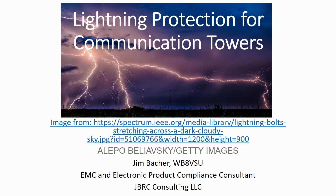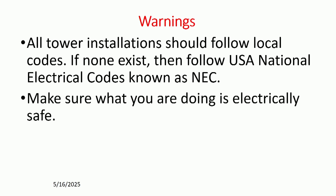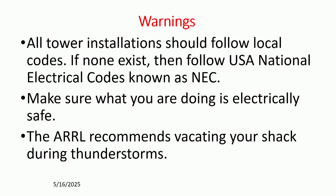Lightning covers anywhere from DC to gamma rays. One of the things I always try to tell everybody — and this is in the book that Ward Silver wrote — you should always follow your local electrical codes. If none exist, follow the USA National Electrical Code, or whatever your country's electrical code is. You always want to be safe and make sure what you're doing is electrically safe. The ARRL recommends vacating your shack during thunderstorms, and that's a good idea.